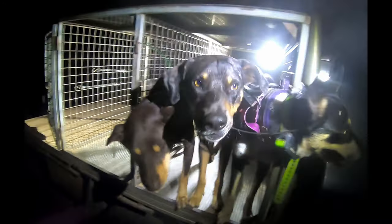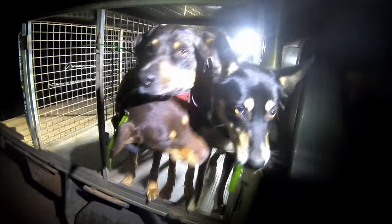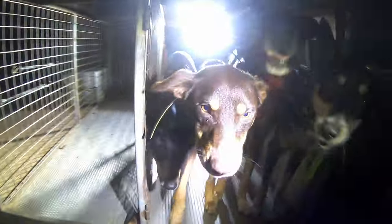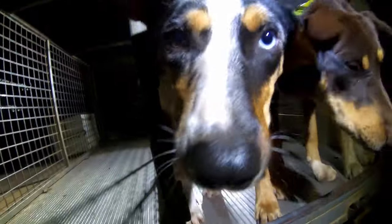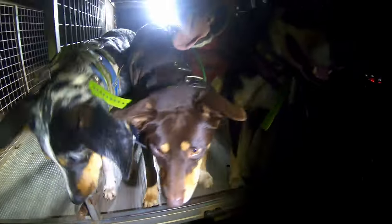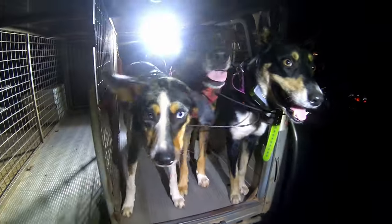Welcome back to another episode of Planet Up North. For all you drop dog lugging pig hunting enthusiasts, this just might be the episode for you. So sit back, relax and check out what we call it.